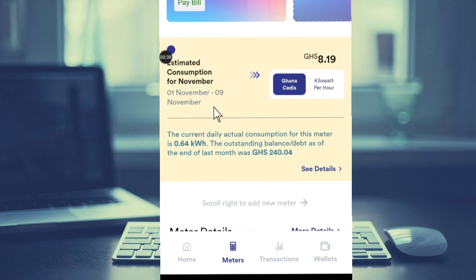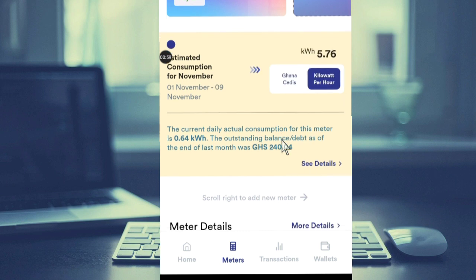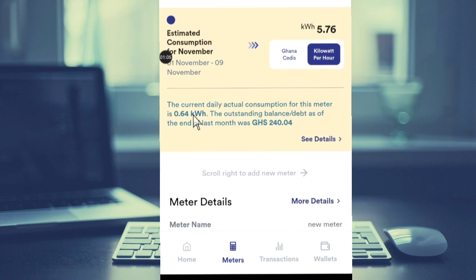As you can see, this is the month of November — from November 1st to November 9th. This is how much I have spent, or this is how much I'm going to pay within these nine days, which is 8 cedis and 19 pesewas. And if you check the kilowatt, it is 5.76 kilowatts that I have spent.